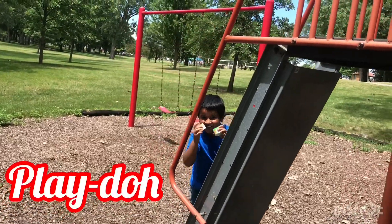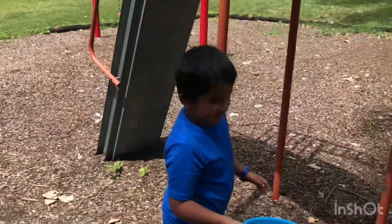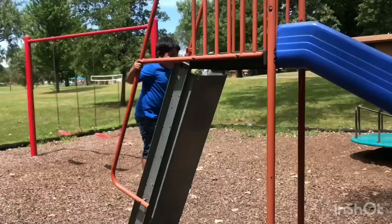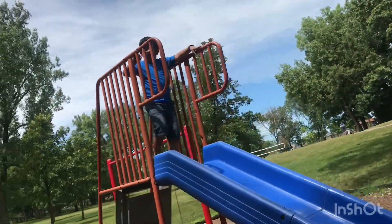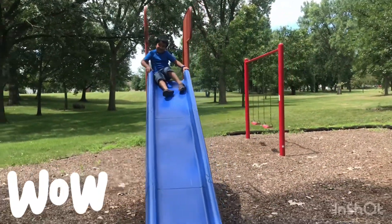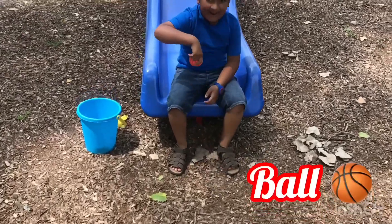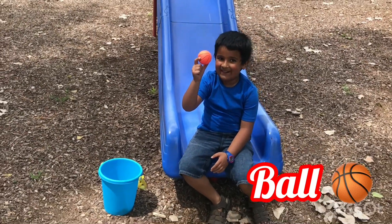Two play-dohs! I'm gonna come down the slide. Hey, look there's another item — what is that? It's a ball! Wow, a ball!